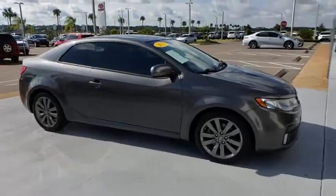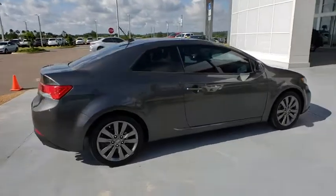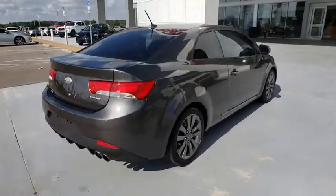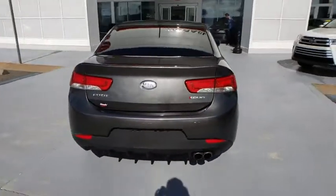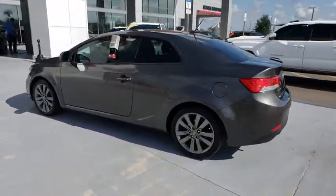The 2013 Kia Forte Coupe. The world has never seen anything like this. A unique combination of class-leading standard horsepower, fuel efficiency, and advanced standard features. The Kia Forte Coupe, the first of its kind.